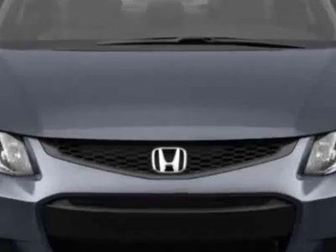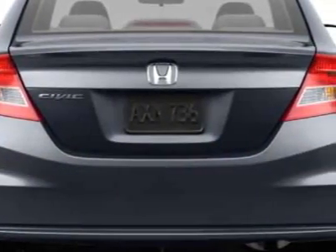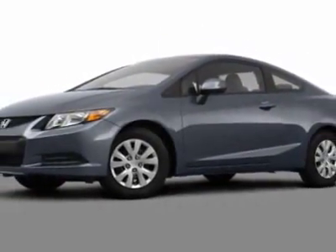Additional options for this vehicle include power mirrors, steering wheel radio controls, cruise control, security system and daytime running lights.